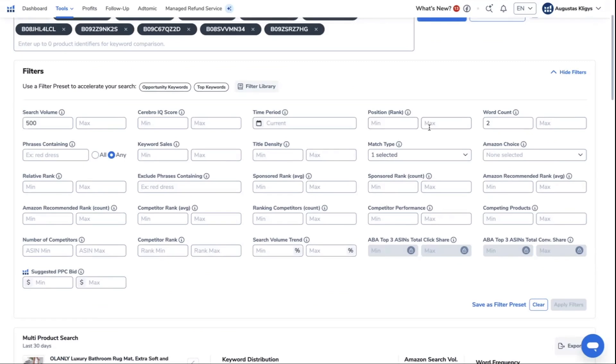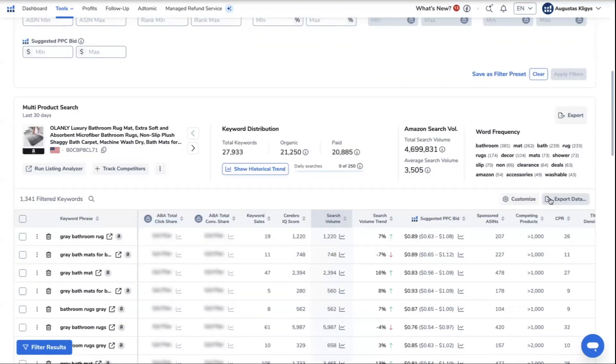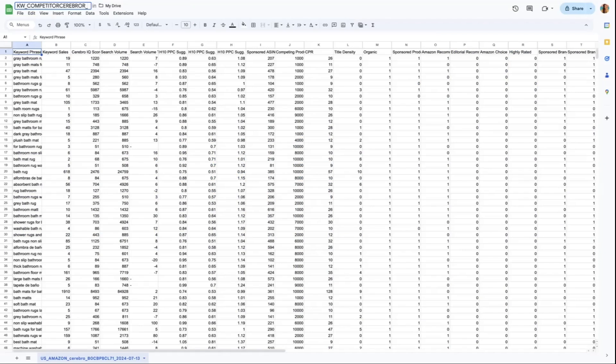Then add the position rank filter with a minimum of 30, meaning within the top 30 of the search page. Export the collected keywords into a CSV file. In your Excel or Google Sheets file, rename the sheet to Competitor Cerebro and add the date the research was conducted as well as the main seed keyword used.